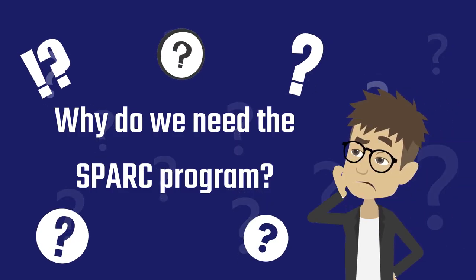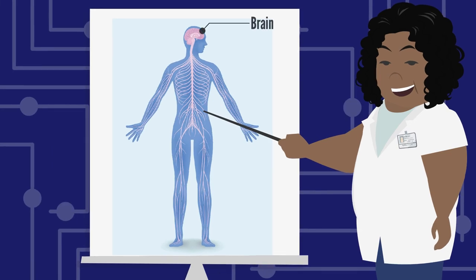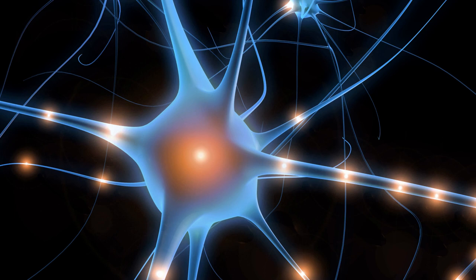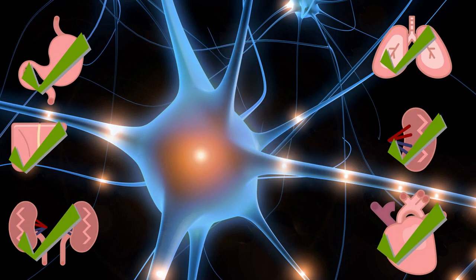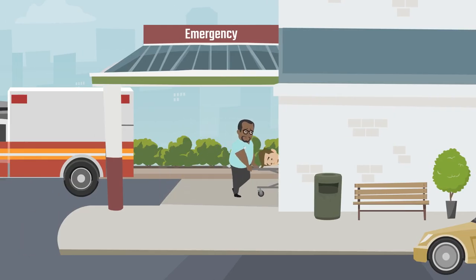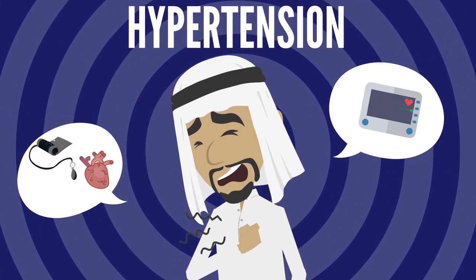Why do we need the SPARC program? Nerves connect the brain and spinal cord to all the organs in your body, sending out electrical signals that regulate how they function. Your organs may fail to function properly when these signals go awry, which can lead to human diseases such as hypertension and heart failure.